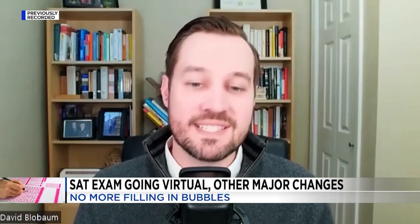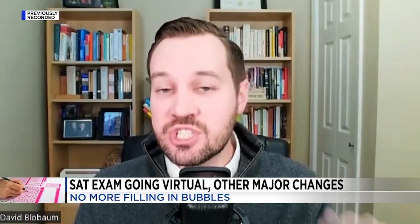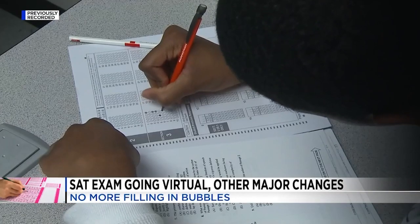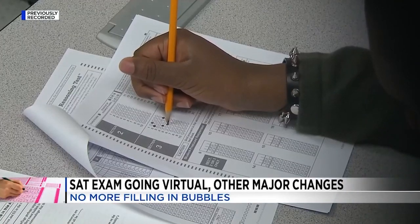If a student does well, they're not going to have the student waste time on the next section doing easy questions. That student will just be given hard and medium questions. The SAT test will now be shorter as well — instead of three hours, it will now be a little more than two hours.